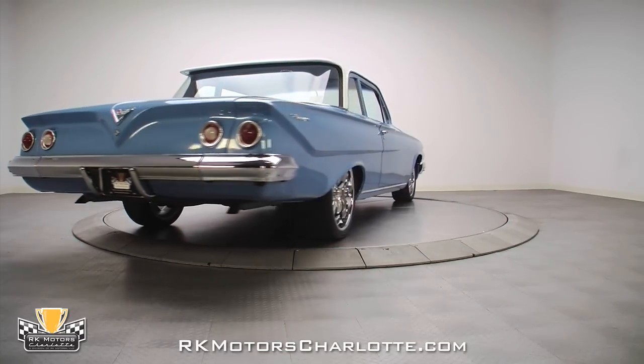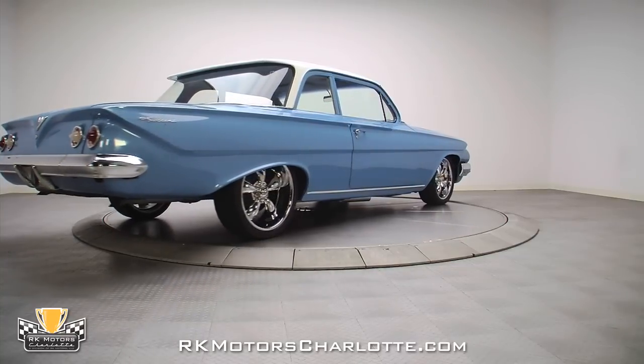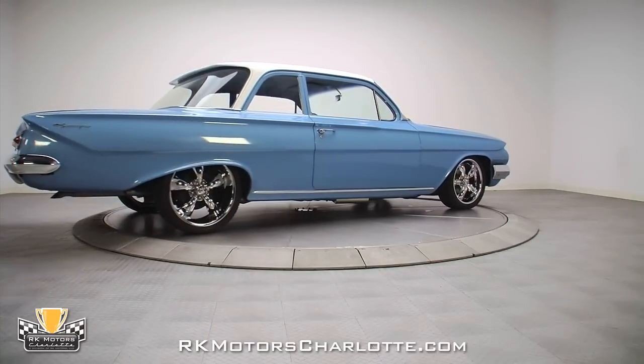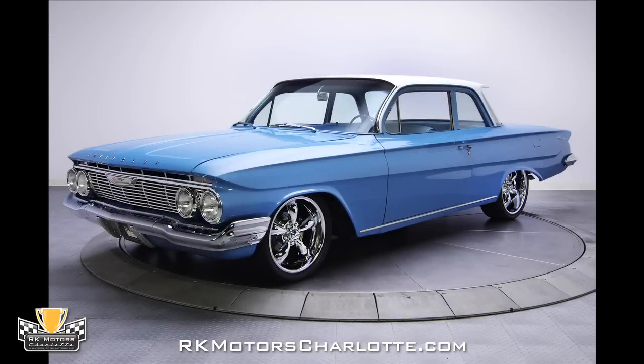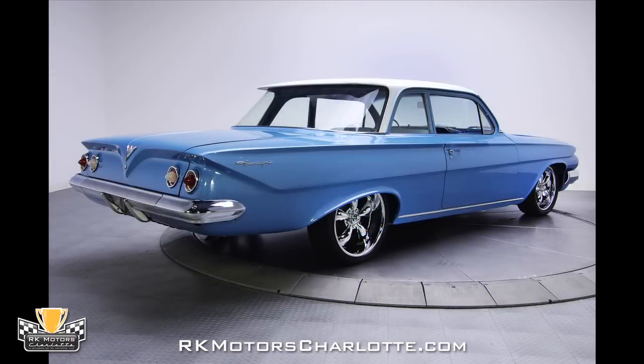this car's incredibly straight body still hangs all of its original body panels with the exception of weight reducing fiberglass front fenders. Those panels feature better than factory alignment and the car's paint, which has been wet sanded and polished to a perfect shine, displays no visible defects.